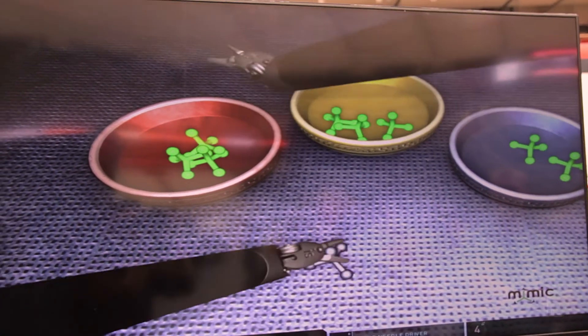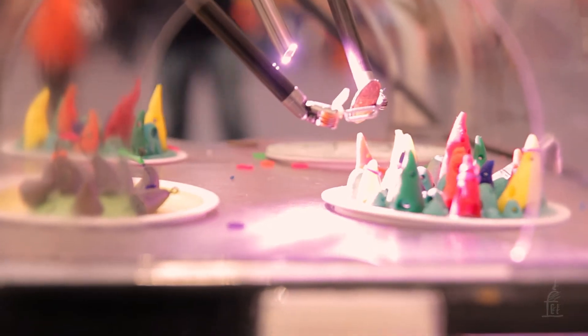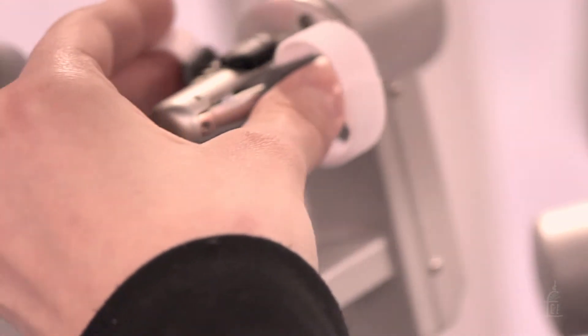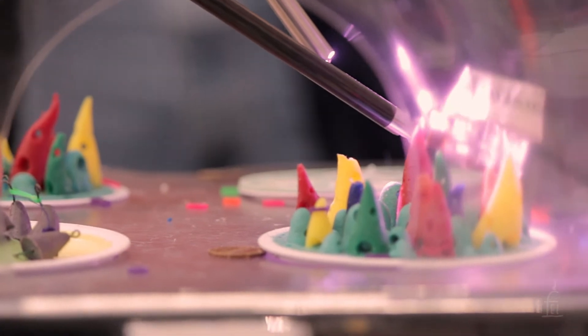The other side of things is I think the robot provides a nice safety profile. There are some adjunctive imaging systems with the robot, and the fine instrumentation really gives us a great view of the anatomy we're working on. Some of those adjunctive imaging systems will highlight things we need to avoid during surgery.